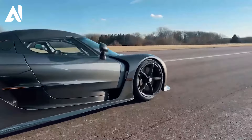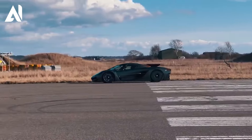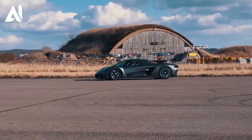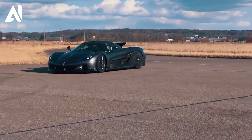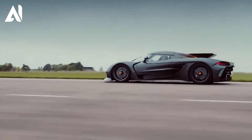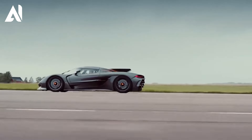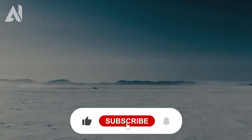This immense power is combined with a nine-speed multi-clutch transmission enabling lightning-fast gear changes and flawless acceleration, propelling the Jesko Absolute to unimaginable speeds. Whether pushing the limits on the track or testing its power on the open road, the Jesko Absolute offers an extraordinary and adrenaline-filled experience. Don't forget to like and subscribe for more content like this.